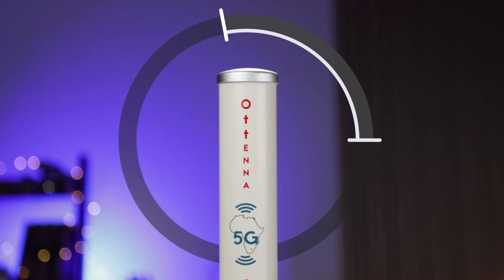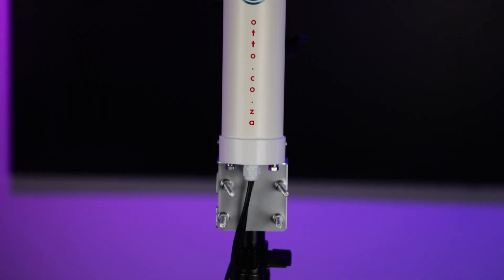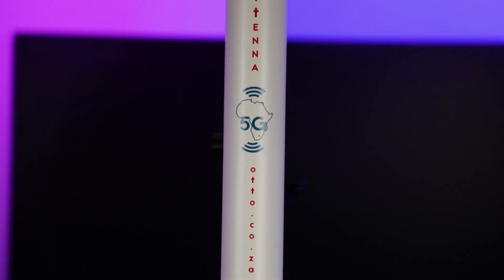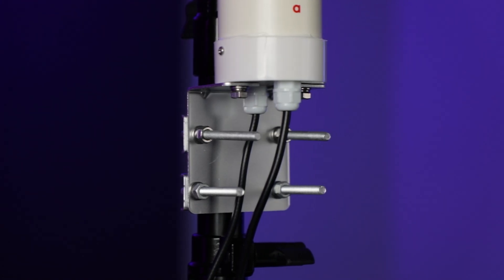If you need coverage from all directions, the 5G MO5 has your back. This antenna provides 360-degree coverage, ensuring the strongest available signal is captured from all directions. With a high gain of 5 decibels, this omnidirectional MIMO antenna supports GSM, LTE, 3G, 4G, and 5G networks in South Africa. Plus, it's incredibly easy to mount.